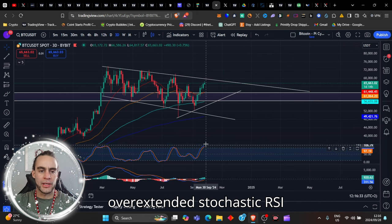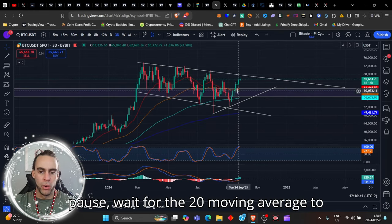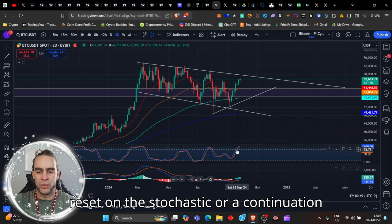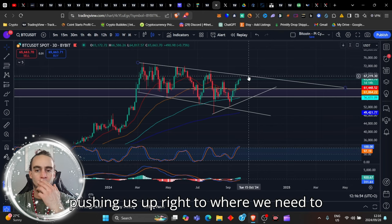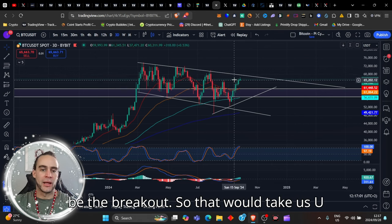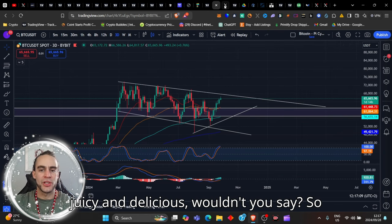With an overextended stochastic RSI on the three-day timeframe, right now we could have a little pause and wait for the 20 moving average to catch up a bit. That will give the momentum to break up — either a reset on the stochastic or a continuation upward — and the MACD continuously pushing us up to where we need to be. As you can see, that is a very perfectly formed W pattern, and a breakout of that W pattern would take us up to about $90,000.